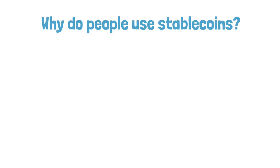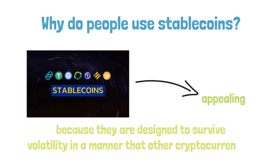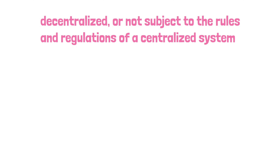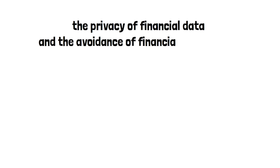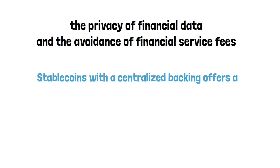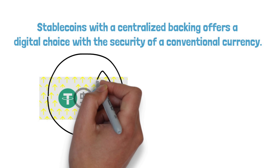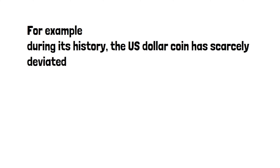Stablecoins are appealing because they are designed to survive volatility in a manner that other cryptocurrencies are not, while still maintaining mobility and accessibility. Other benefits include faster money transfers, access to financial services without the use of applications, the privacy of financial data, and the avoidance of financial service fees. Stablecoins with centralised backing offer a digital choice with the security of a conventional currency. Stablecoins may not be the best investment option because they are designed to maintain their values consistently rather than rise in value. For example, the US dollar coin has scarcely deviated from its $1 value throughout its history.